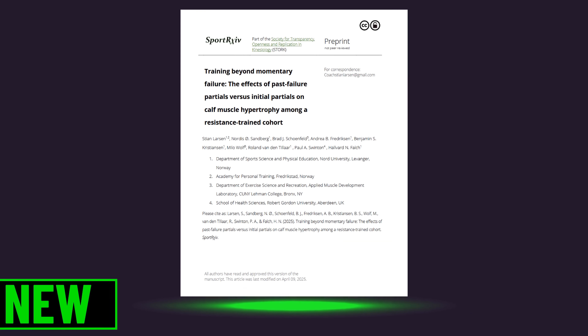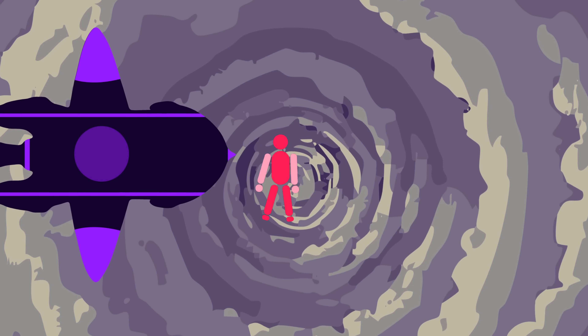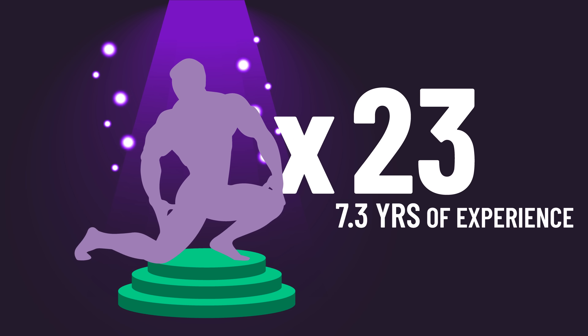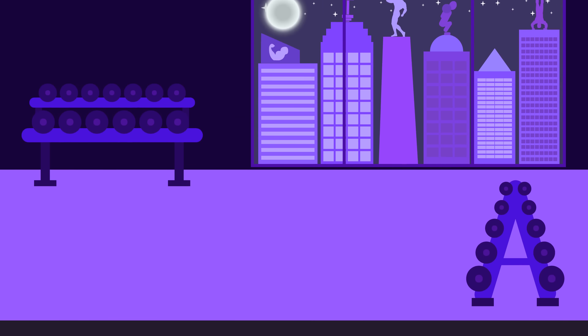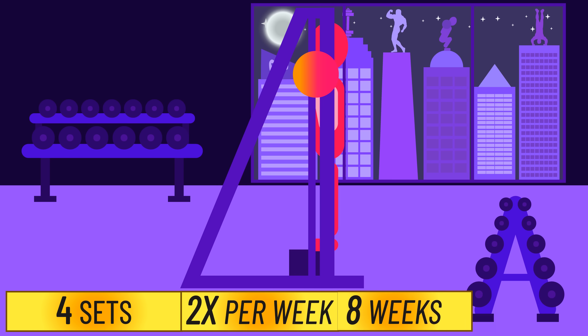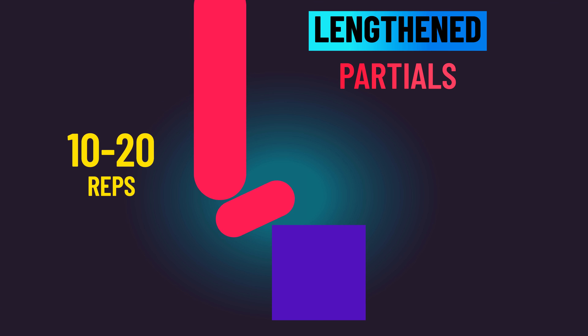This is what the brand new study on trained individuals explored. 23 trained individuals with an average of 7.3 years of experience were recruited. All subjects trained four sets of calf raises on a Smith machine, two times per week for eight weeks. With one leg, subjects trained to failure with purely lengthened partials in the 10–20 rep range, stopping when they could no longer raise to zero degrees.